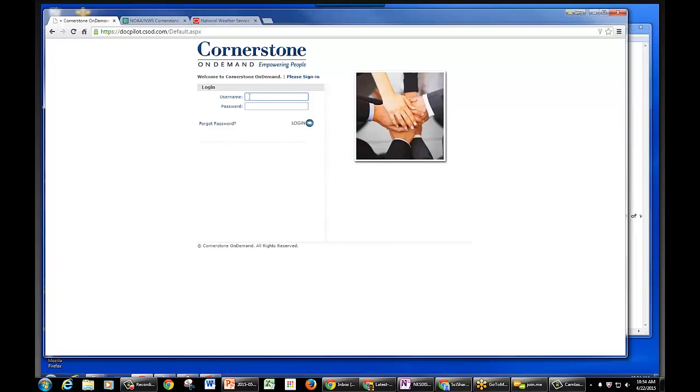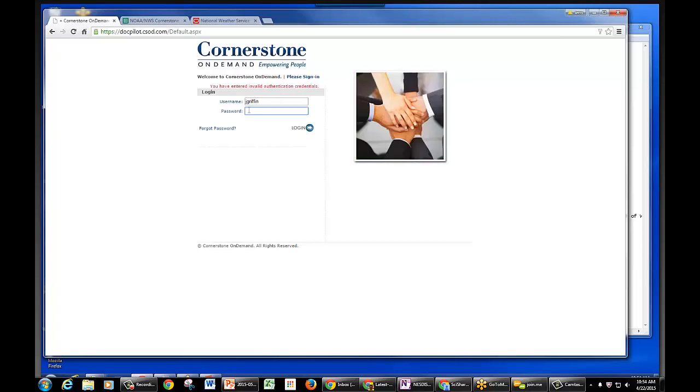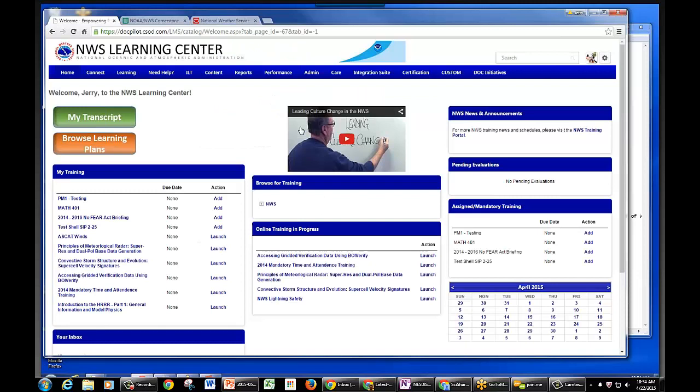I'm going to log in using my admin account and we can talk about what new functionality you guys will be getting. When you log in, you're automatically taken to your welcome page, or what we refer to as the home page. Our home page for weather service is going to look entirely different than what you're seeing here.